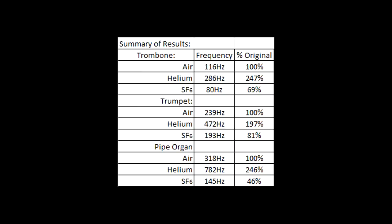This is most likely due to our inability to get the trumpet to produce a clear pitch. Sulfur hexafluoride, on the other hand, had a little bit more of a range of effect on the instruments, ranging from 81% on the trumpet down to 46% for the pipe organ. For an explanation of why these gases affect the pitch of the instrument, please check out our other video. Thanks for watching.